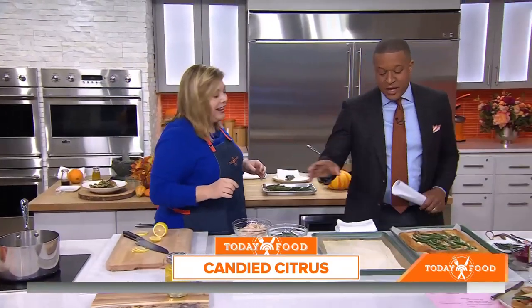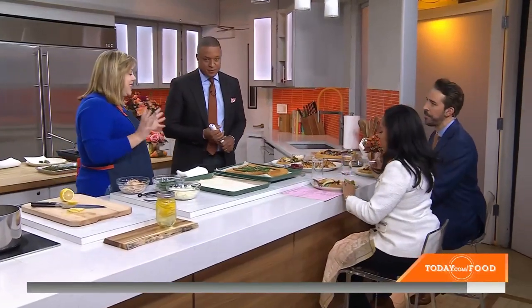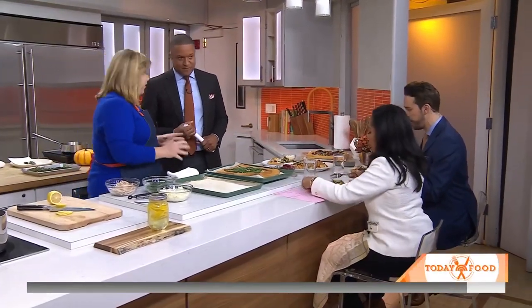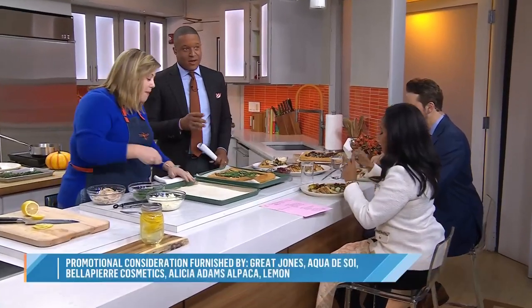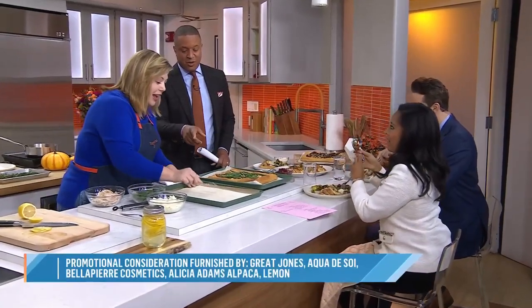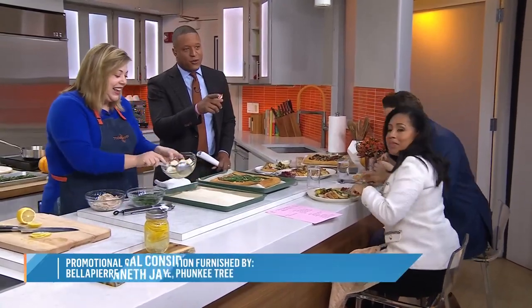In honor of the book 'Listen to Your Vegetables,' this is 'Listen to Your Leftovers' — all about what to do with all your Thanksgiving leftovers. We're going to make a puff, but we'll have to put that recipe on the website at today.com/food.